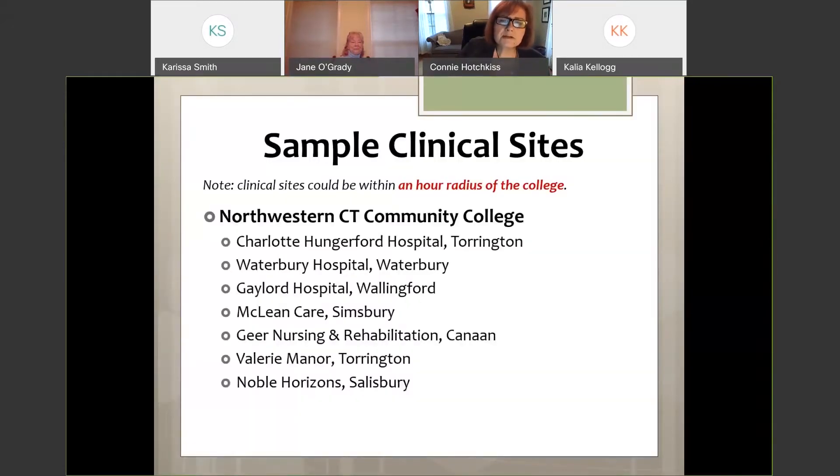Some of the clinical sites we use are listed here. Keep in mind a clinical site can be located up to an hour's driving time away from the college. We use Charlotte Hungerford Hospital in Torrington, Waterbury Hospital in Waterbury, Gaylord Hospital in Wallingford, and for our first semester we use long-term care facilities: McLean Care in Simsbury, Gear Nursing and Rehab in Canaan, Valerie Manor in Torrington, and Noble Horizons in Salisbury. You'll need to travel there two days a week, so keep geography in mind when applying.